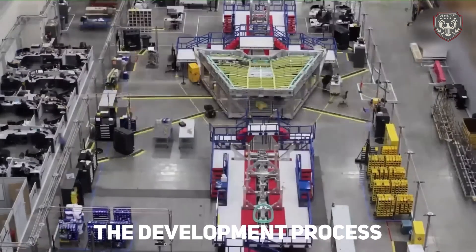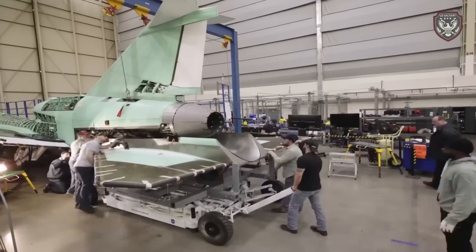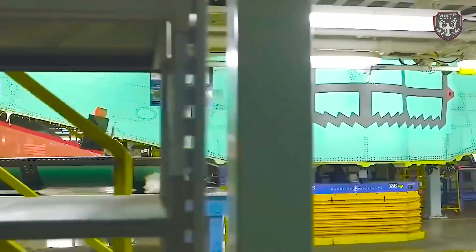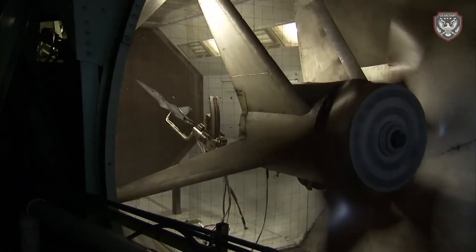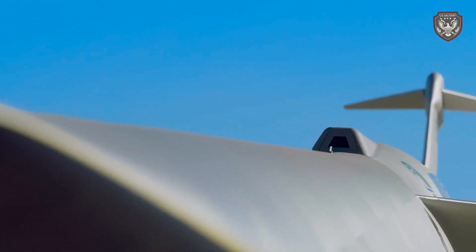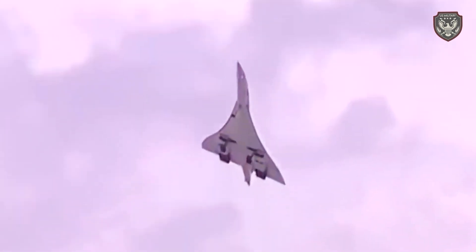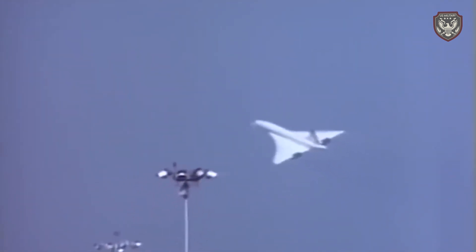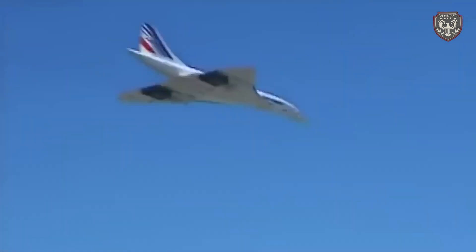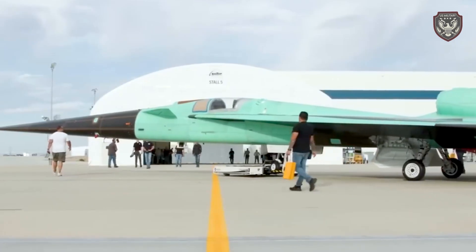Creating the X-59 hasn't been an overnight achievement. This project has been years in the making, involving extensive research, development, and collaboration. NASA partnered with various aerospace companies and experts to bring this vision to life, with Lockheed Martin playing a key role in the design and construction. The journey began with extensive simulations and wind tunnel testing to refine the aircraft's shape and performance, ensuring the X-59 could achieve its low-boom goals.